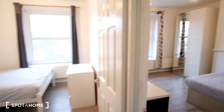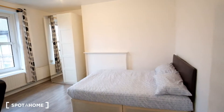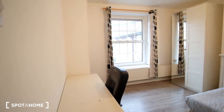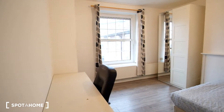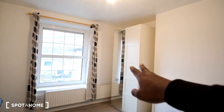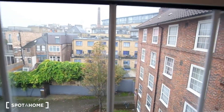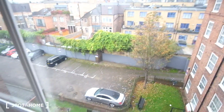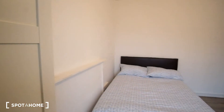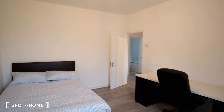Next we'll come around anti-clockwise. Here in this first room, this will be labelled bedroom number 4. In this room we have a double bed in front. To the left we have a desk as well as a chair, and then in the corner we've got a standalone wardrobe. We also have some built-in storage space here to the left, and here's a look outside of the window.